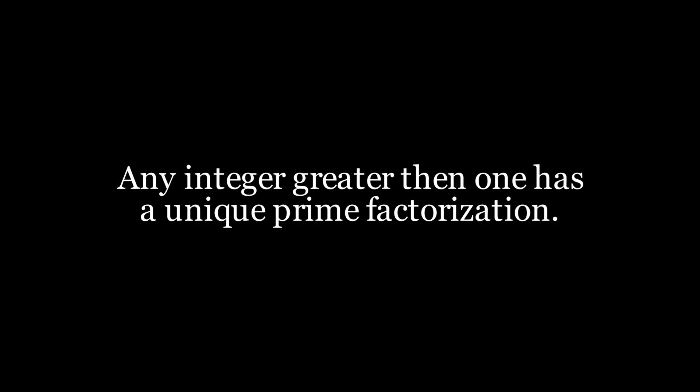The fundamental theorem of arithmetic says any integer greater than 1 has a unique prime factorization. Here's the proof. We will use proof by contradiction.